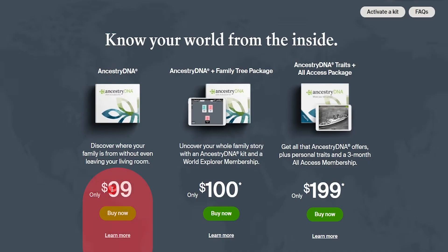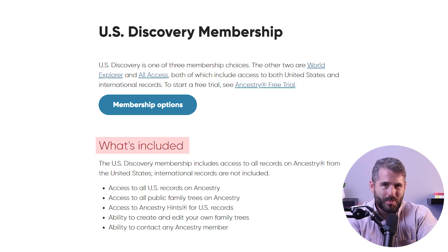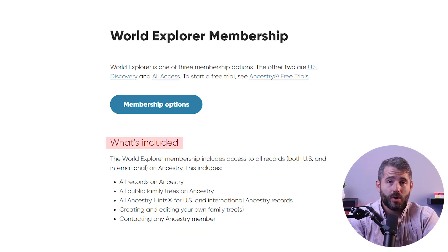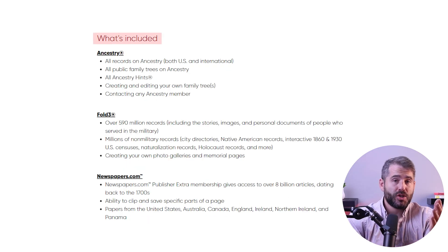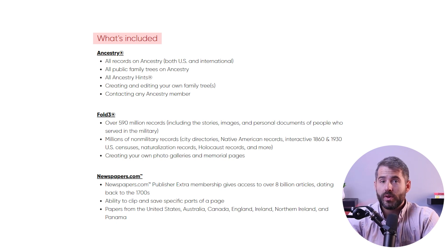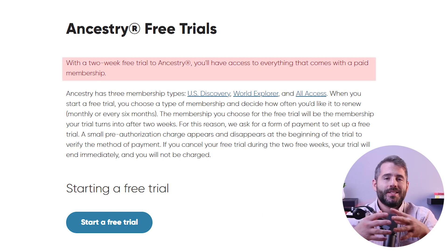AncestryDNA offers advanced DNA testing at an affordable price, and they give you the best value for money compared to other genetic testing companies. The test kit plus the lab fee costs about $100. If you want to access US records on the Ancestry database, you can sign up for the US Discovery membership plan for about $25 a month. The World Explorer membership gives you access to all US and international records for about $40 a month. The All Access membership plan gives you access to AncestryDNA's complete database, as well as Fold3 and Newspapers.com, for about $60 a month. AncestryDNA also offers a free trial period of 14 days, and you can cancel at any time.